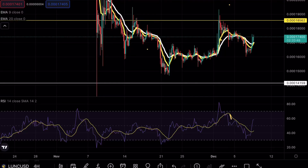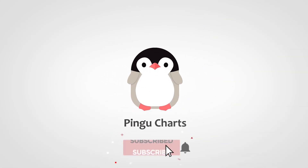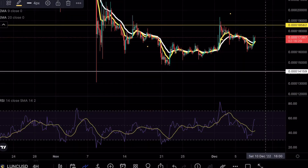Luna Classic is about to make a massive move. Hey guys, PinkyCharts here. Welcome back to another Luna Classic analysis video.